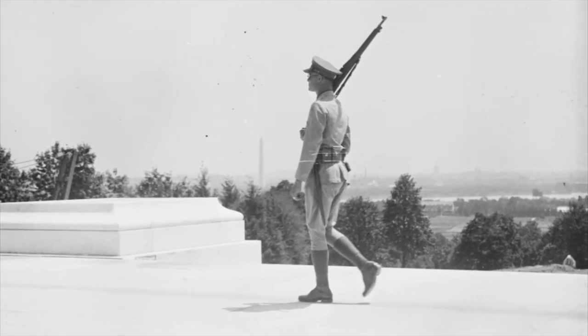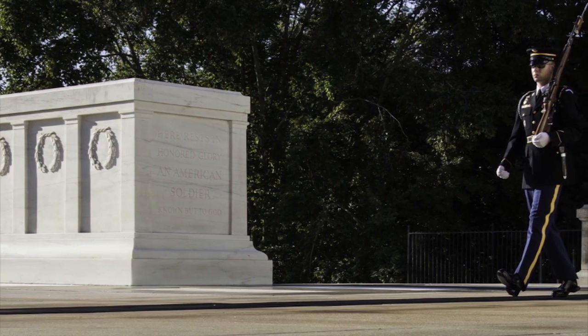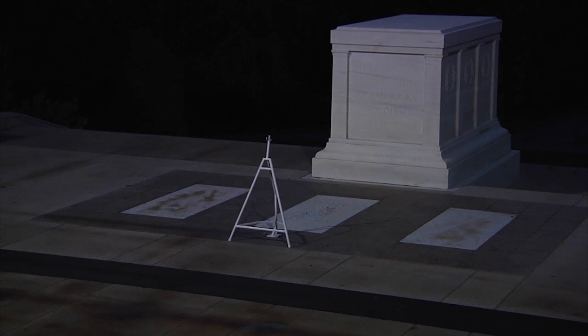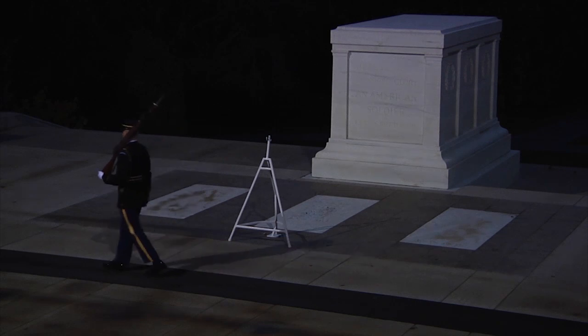The soldiers of the 3rd United States Infantry Regiment, the Old Guard, took over the right to guard the tomb in April of 1948 and continue to carry on this sacred duty. The Tomb of the Unknown Soldier has been guarded 24 hours a day, 7 days a week, 365 days a year for the past 77 years.